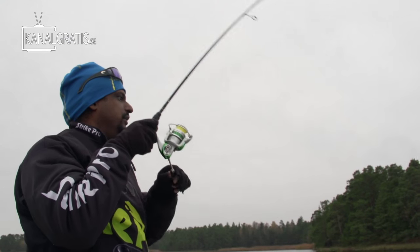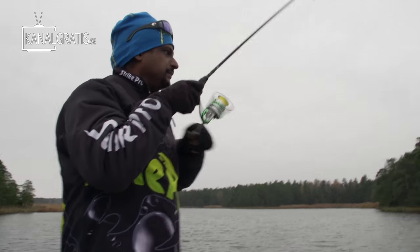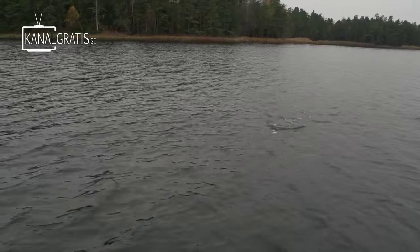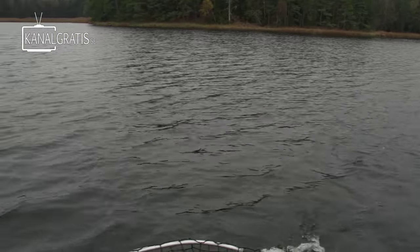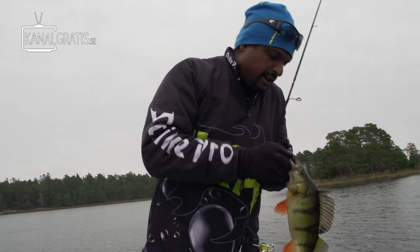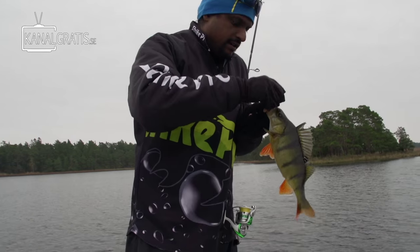Here we go. Good fish. You found a spot. Yeah, I found a spot. And I'm on my proper rod now — a little bit better. There you go. It's a little bit better than the other one. It's starting to catch up. I am.